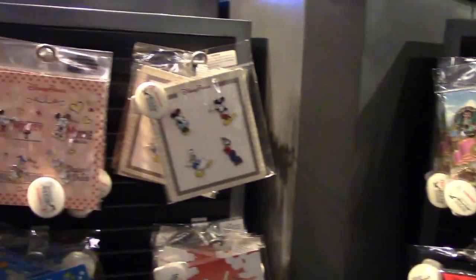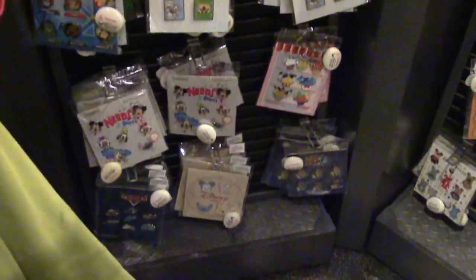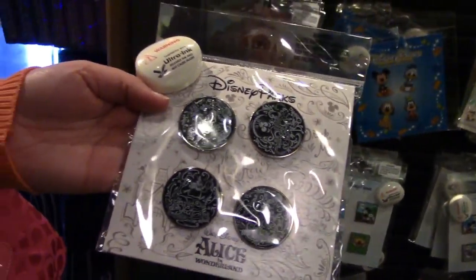There are all kinds of pin sets here. If you look around, they're anywhere between four and eight pins and you can buy a whole set that goes together. I found Alice in Wonderland, Star Wars, Monsters, E Disney, and Villains sets.